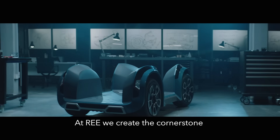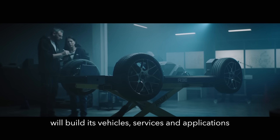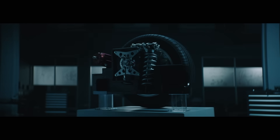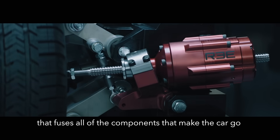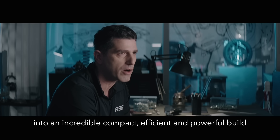At REIT, we create a cornerstone upon which the entire future mobility market will build its vehicles, services and applications. And we call it the ReCorner. The ReCorner is a meticulously engineered system that fuses all of the components that make the car go into an incredible compact, efficient and powerful build.